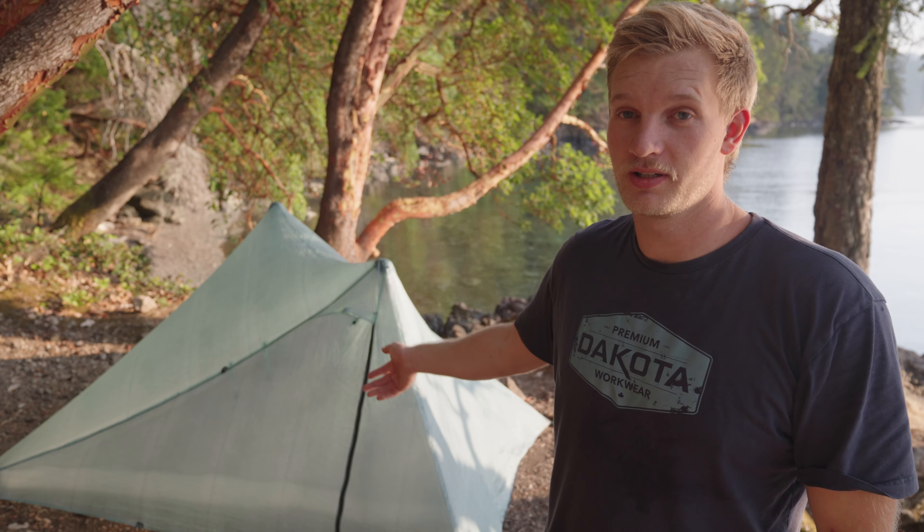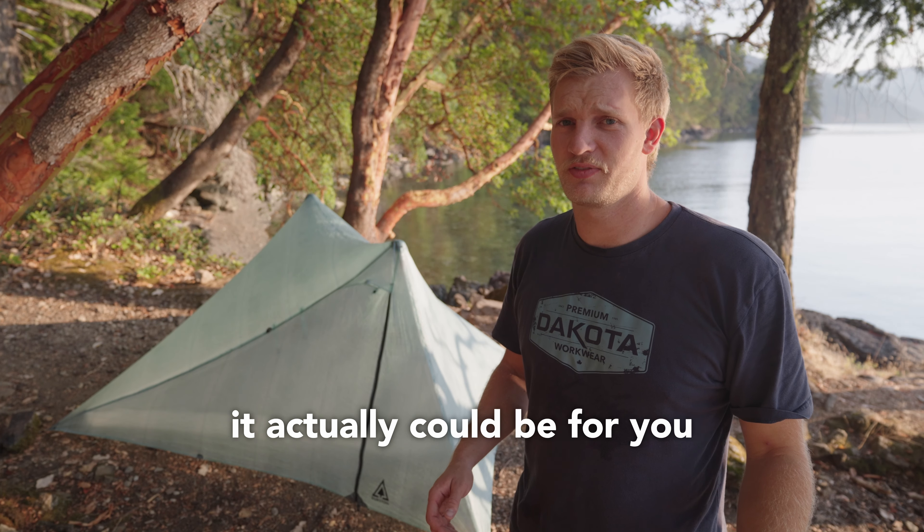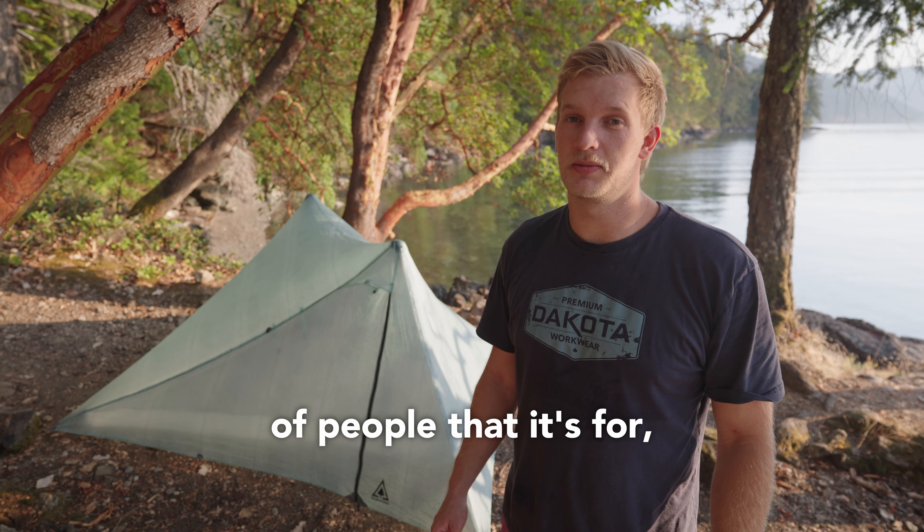Is the X-MID Pro 2 Plus the best tent on the market? Well, it depends who you are. There's a good chance it actually could be for you since you've ended up on this tiny YouTube channel — you're in the demographic of people it's for. Today, let's have a look at the X-MID Pro 2 Plus.